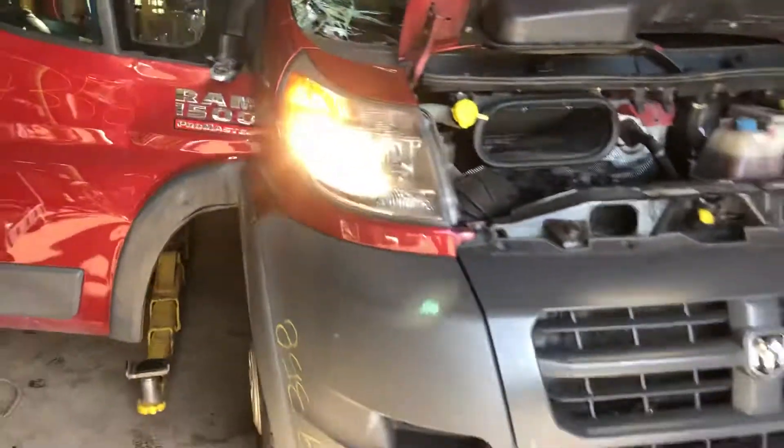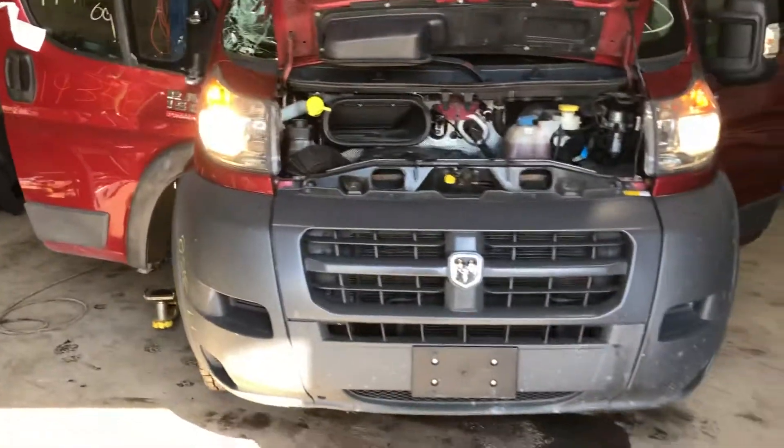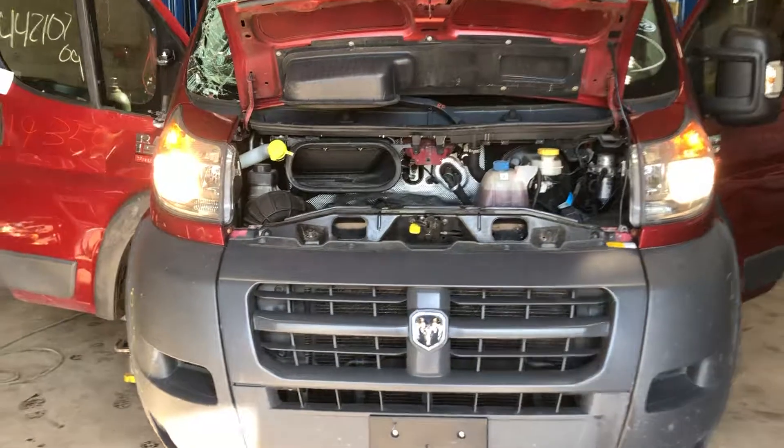We're in stock number 19358, 2015 Ram Promaster 3.6 liter engine. In stock soon.